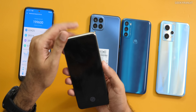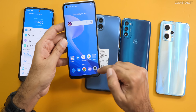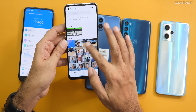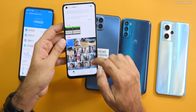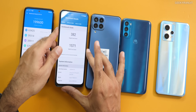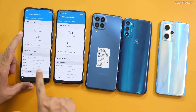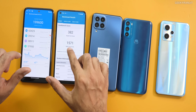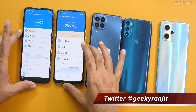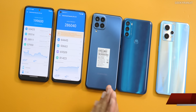Now let's look at the Realme 9 4G with the Snapdragon 680, which was just recently launched. For the Geekbench single-core score, we got 382 — not a big difference compared to the Helio G85, which was a surprising thing. Multi-core obviously got a better score. And the Antutu score came in at 2,86,000 on this one.